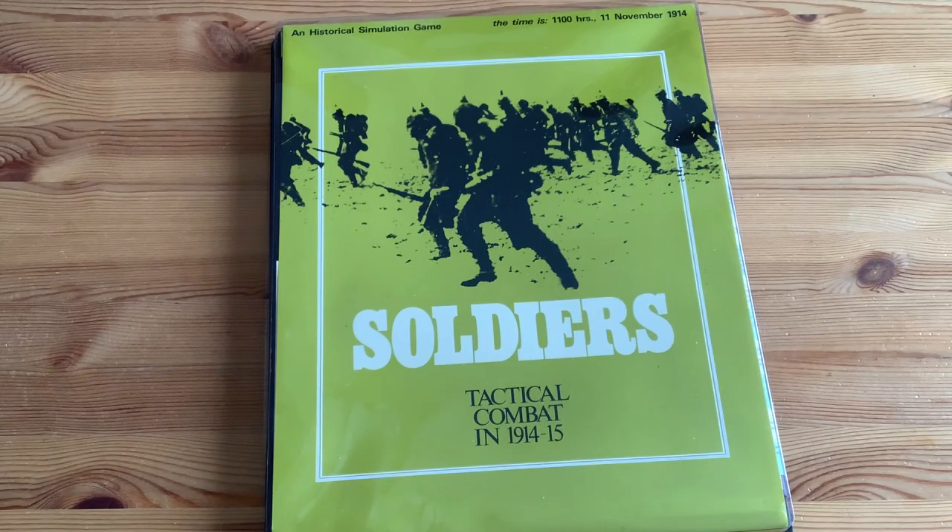But more recently, I've become interested in tactical games on World War I. And before I show you the components to Soldiers, I'll show you a little bit of my experience and how I came to get this game.